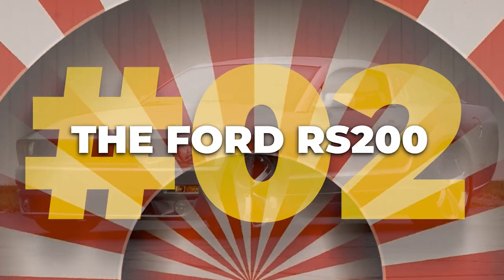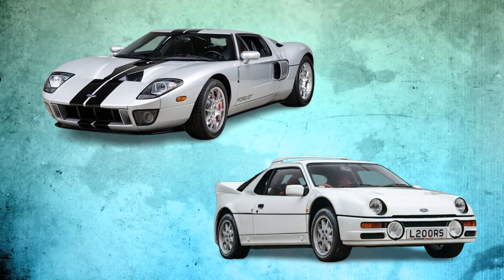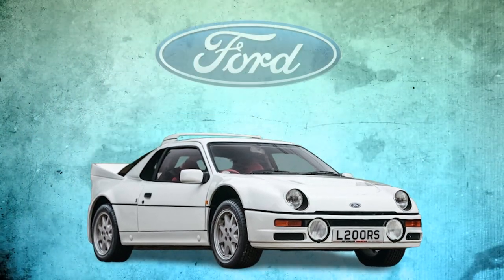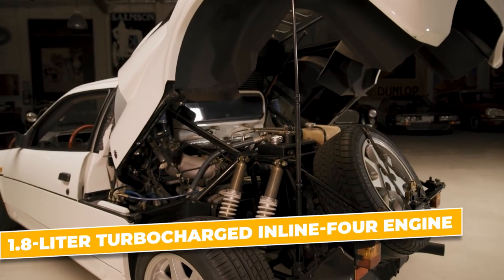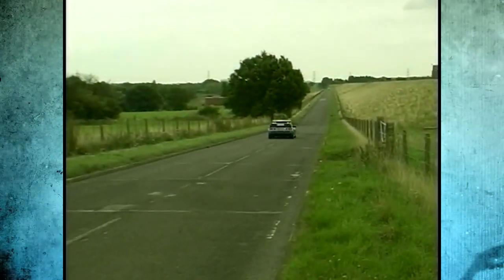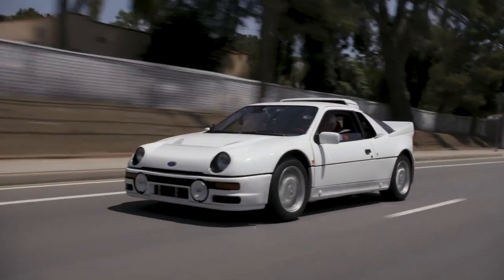Number two: the Ford RS 200. An absolute legend that often flies under the radar. While the Ford GT gets most of the glory, the RS 200 deserves a spotlight all its own — a high-octane rally hero built to set hearts racing and push the limits of driving. To make the RS 200 street legal, Ford had to produce 200 road versions. These came with a 1.8-liter turbocharged inline-four engine cranking out 250 brake horsepower and 215 foot-pounds of torque — enough to get from zero to 60 miles per hour in just 6.1 seconds, with a top speed of 142 miles per hour.